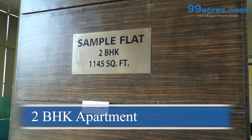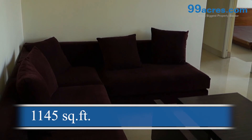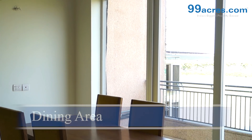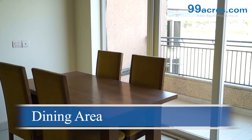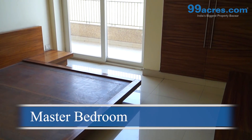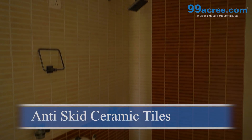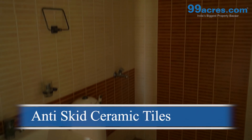This is a 2 BHK apartment constructed in a built-up area of 1145 sq. ft. The apartment has a dining area, a master bedroom and toilets which have anti-skid ceramic tiles.